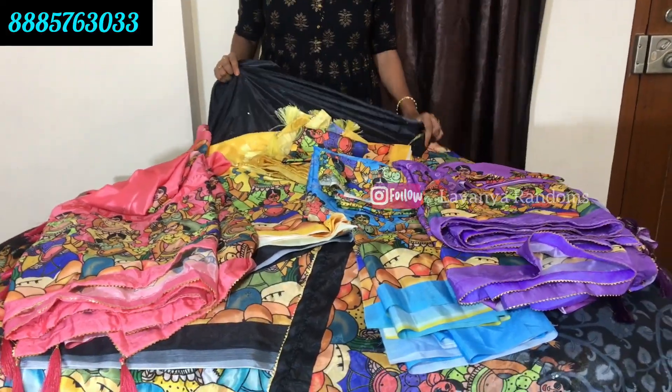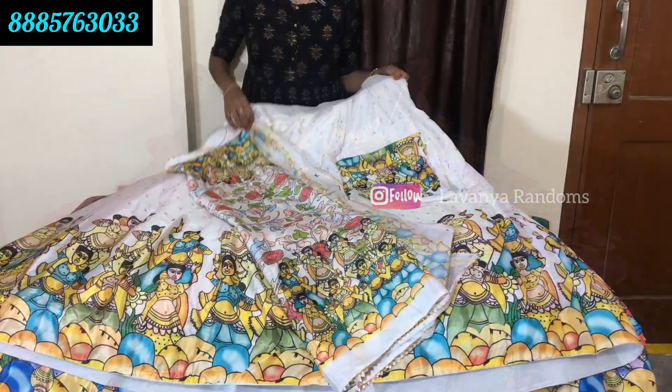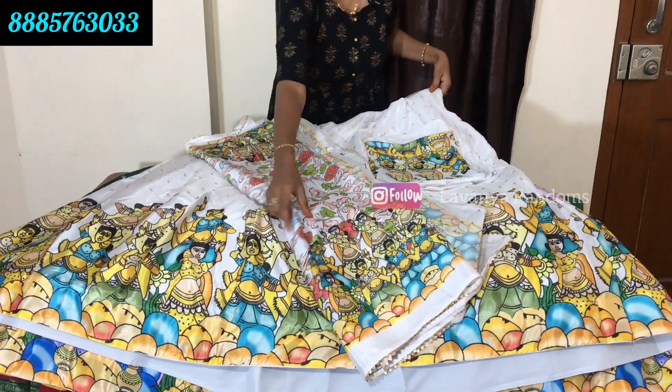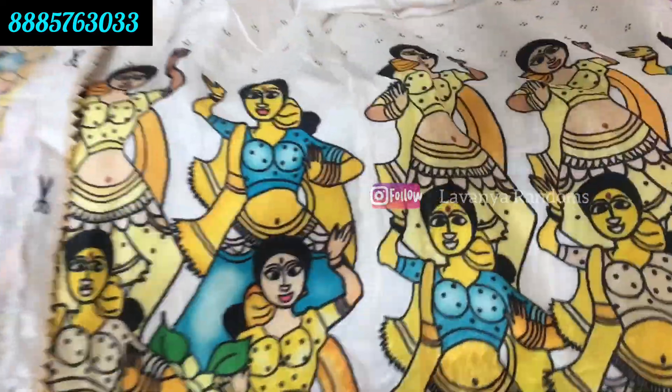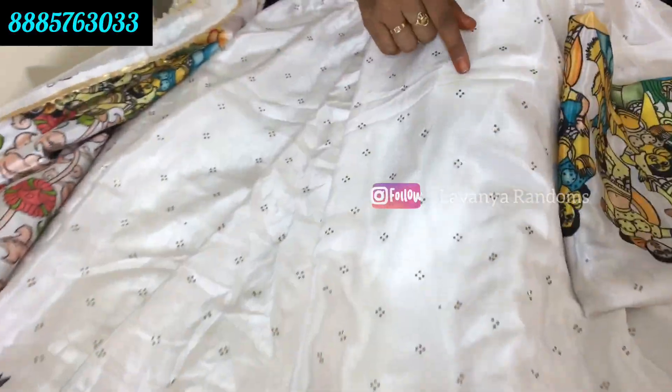This color is only for 1499 rupees, shipping extra. This color has a slightly different design. This color is also in Kalamkari. This color is also all-over. This color has stone work. Now, you can see it all over.